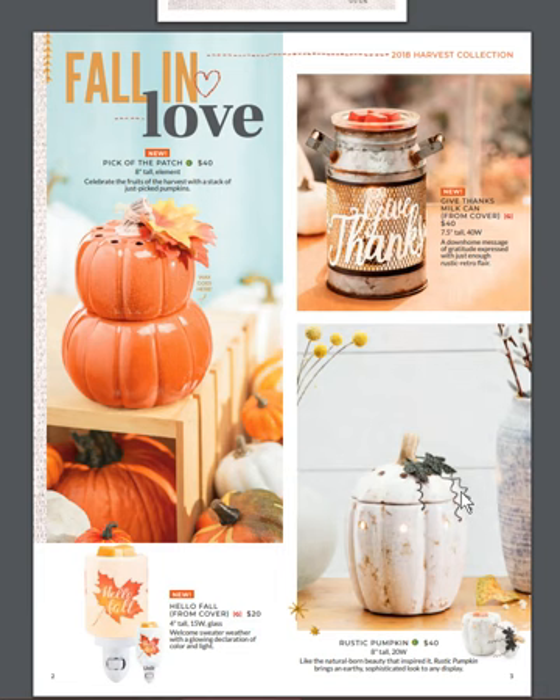This is the first time that we have a two-tier pumpkin, so we'll see how people love it. I like the decorative feature on the top — it looks like there's some leaves that are twined on the top up there. That top pumpkin will pull up and you can put your scented wax underneath in the dish.